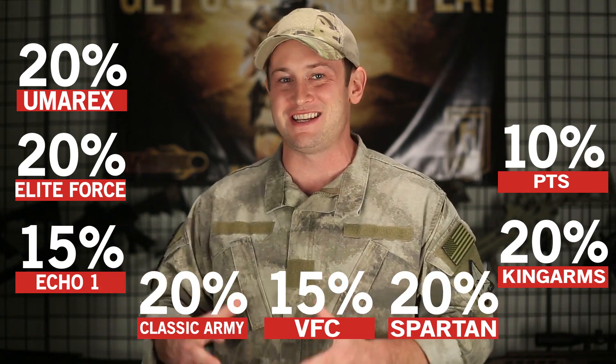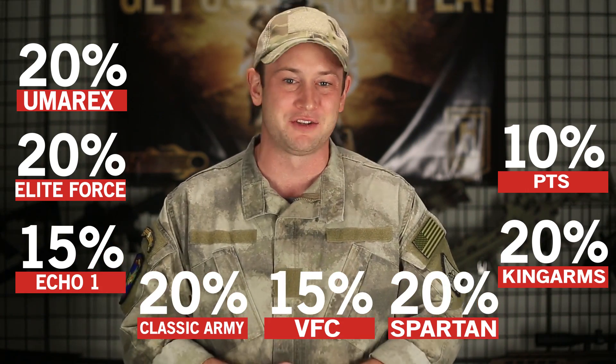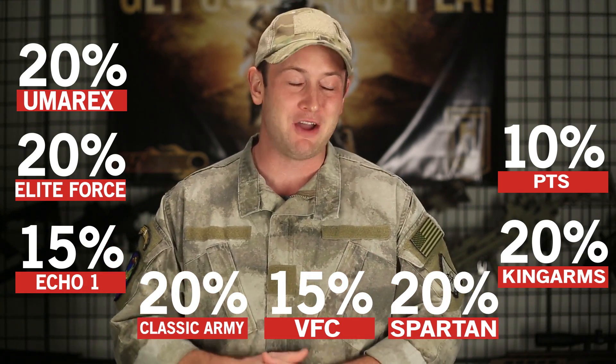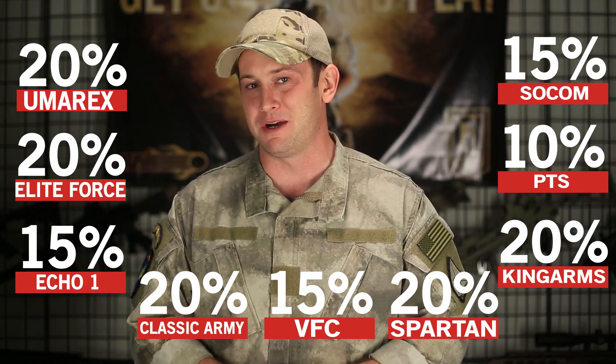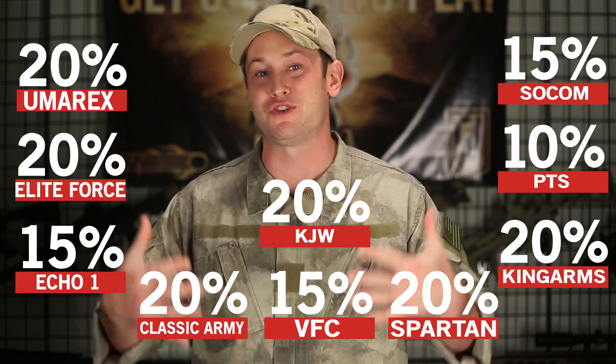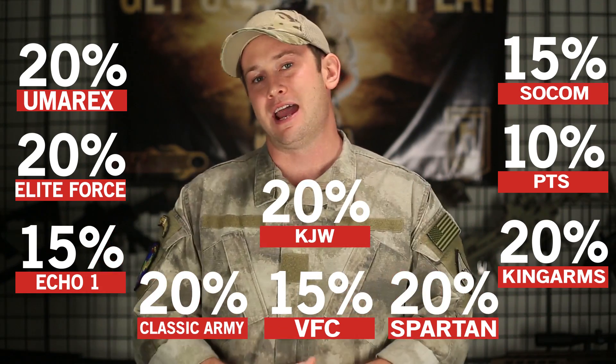The PTS Masadas in the ACR and AKM models are going to be discounted by 10% off. In addition to that, we're going to be discounting SOCOM Gear products by 15% and KJW products by 20%. It's a lot of discounts!